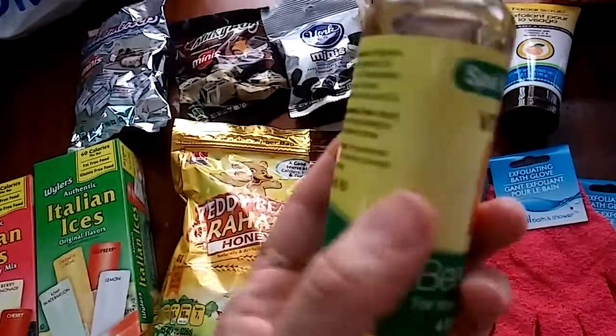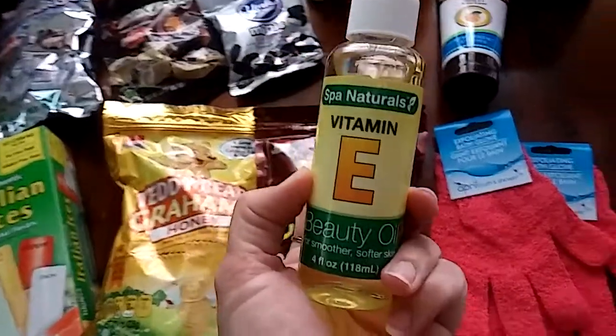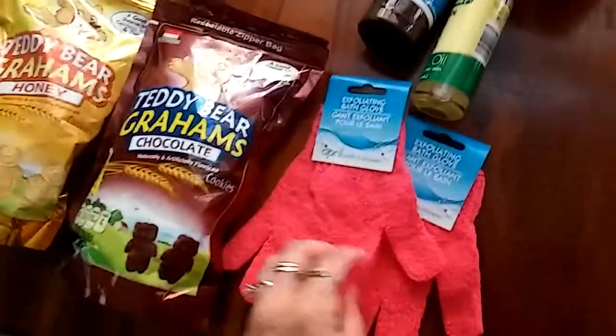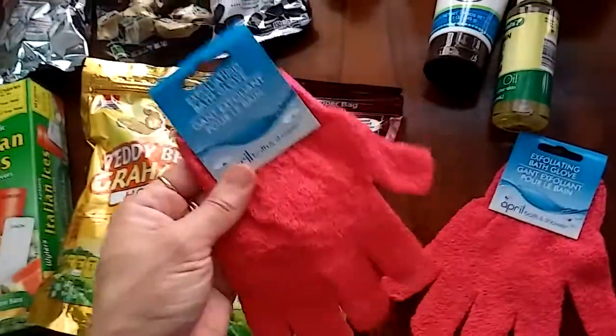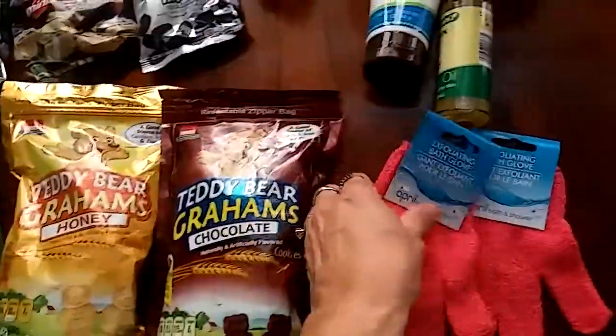It says it has vitamin E, but as you see it has other oils in it too, so I'm going to try that out and see how it works. I also wore out my little exfoliating bath and shower gloves — the only thing I don't like is they only come one in the pack, so I had to get two.